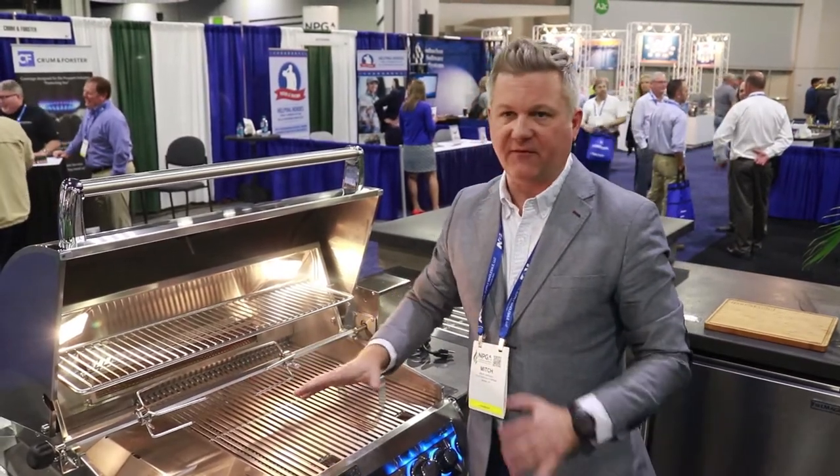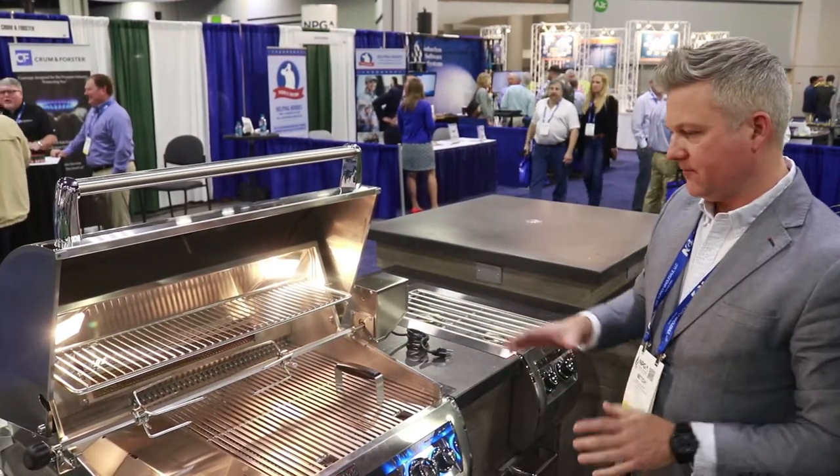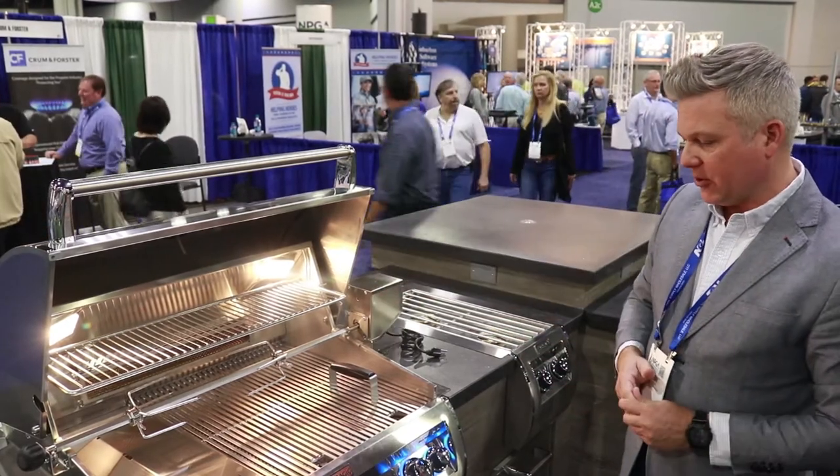Got a great cooking surface here. It's a hybrid grill, with a rotisserie back burner on this.